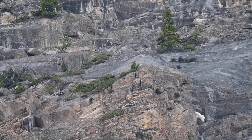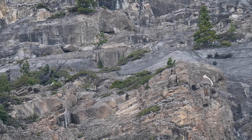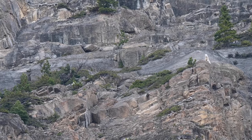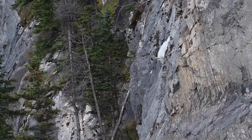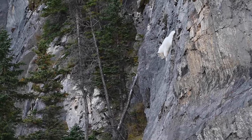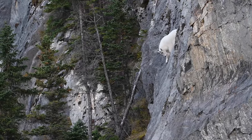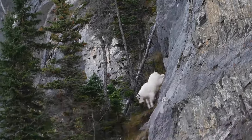In the face of mounting challenges, dedicated conservationists are working tirelessly to safeguard the future of Rocky Mountain goats. Through habitat restoration initiatives, scientific research, and public awareness campaigns, efforts are underway to mitigate the impacts of human activity and preserve the ecological integrity of their mountain home.